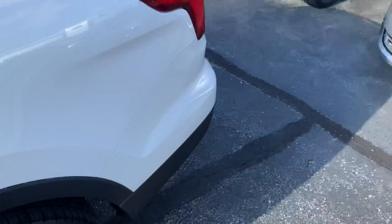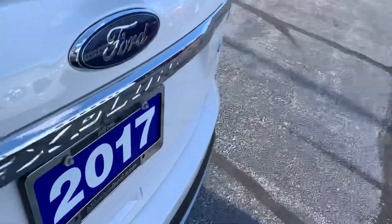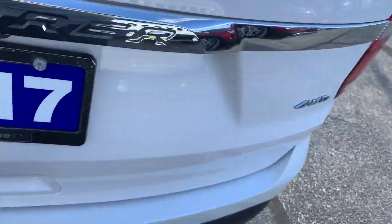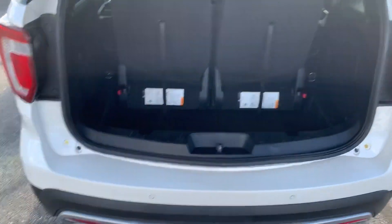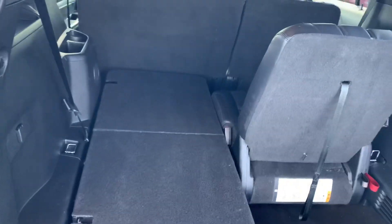It's got a bench seat in the middle row. The third row seating is stow-and-go — there's an electric back hatch, plenty of storage, and when you fold the seats they fold down inside, giving you a lot more space.